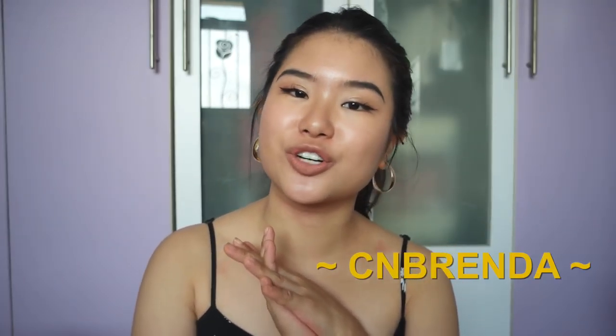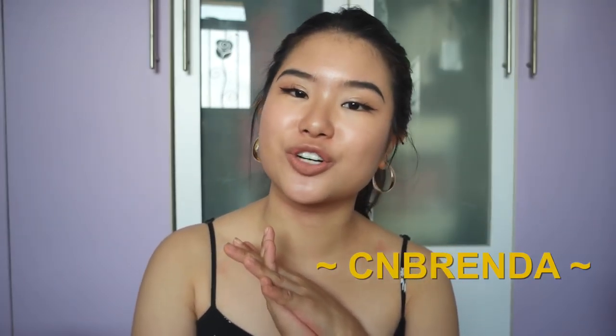Today's homeware haul is sponsored by Shopee. Shopee has a new campaign called China Marketplace and I love it — I have been a long-time user on Shopee. I buy stuff from there all the time because it's so bloody convenient. China Marketplace has already been launched, and a lot of you guys find it very difficult to navigate through Taobao and find the stuff that you like. China Marketplace hosts a wide variety of Taobao sellers with a really big range of products, and it's great because it's generally cheaper than if you get it on Taobao.